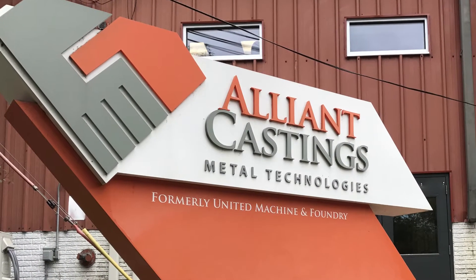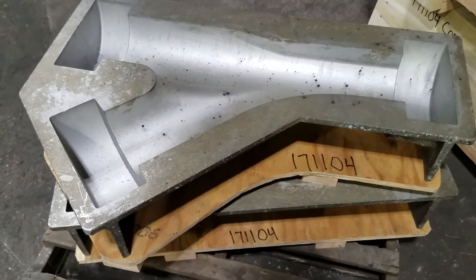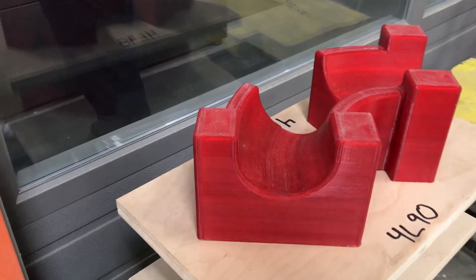I'm Tom Rank, owner of Alliant Castings. We bought an aftermarket product line two years ago and have a number of new part numbers that we're trying to tool up. To defray the cost of traditional pattern making methods, that's when we looked at 3D printing.